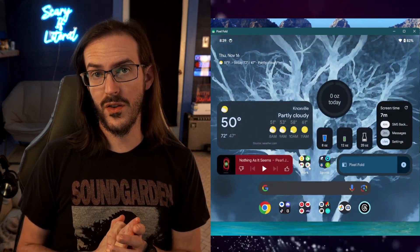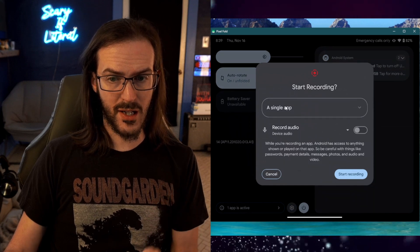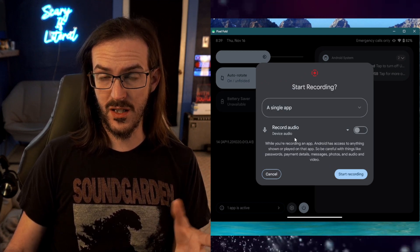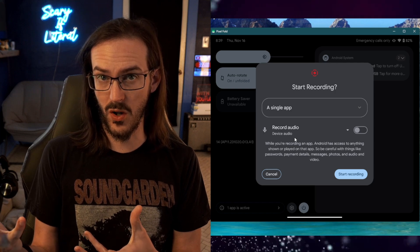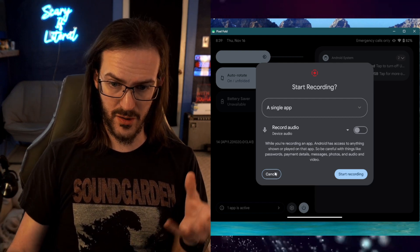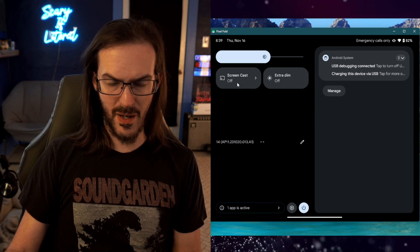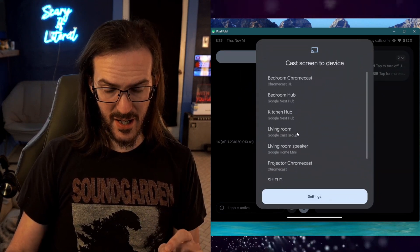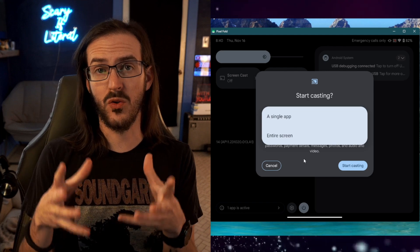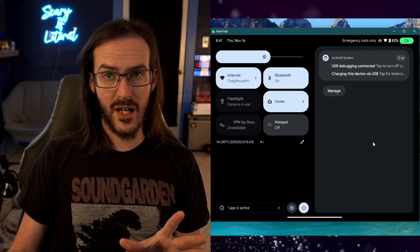Another really nice quality-of-life change comes with the screen recorder. If we open the screen recorder, it now gives us the option to record a single application instead of the entire screen — similar to how the casting function works in Chrome, where you can choose between casting your entire screen or just the current web page. If we go to the screen cast option and pick a device, you can again choose between single app or entire screen, giving more granular control over what you're recording and casting.